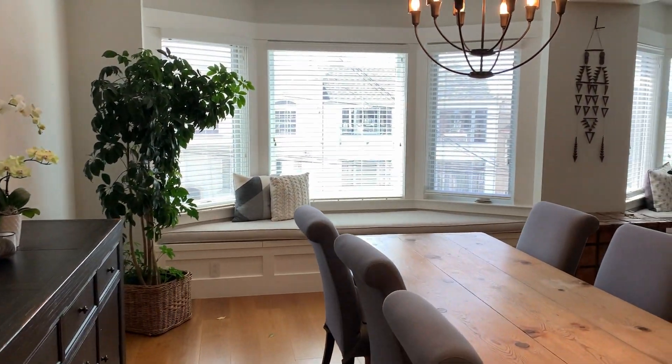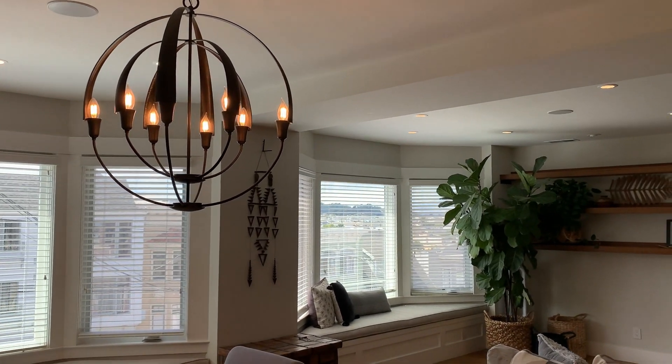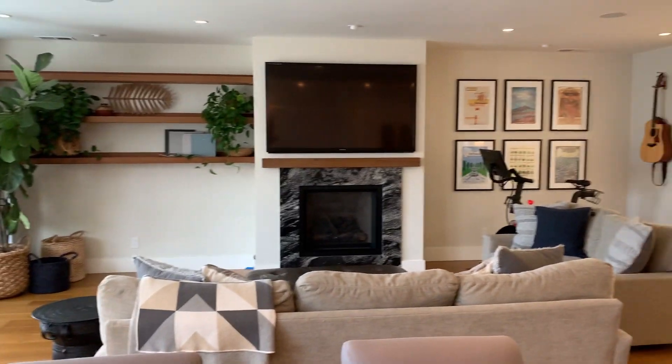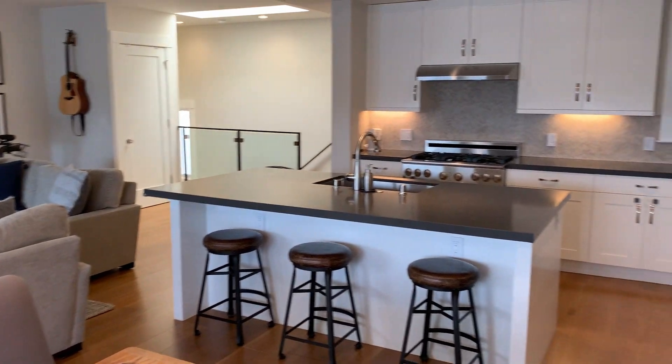Beautiful kitchen as we pan around. Now the video doesn't capture it that well, but you've got views looking over the neighborhood out to the Marin Headlands through these traditional San Francisco bay windows. All the windows here are updated double pane windows.